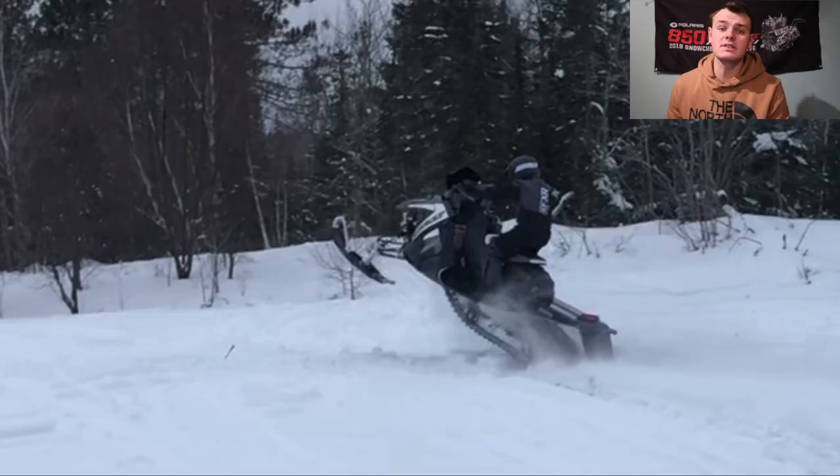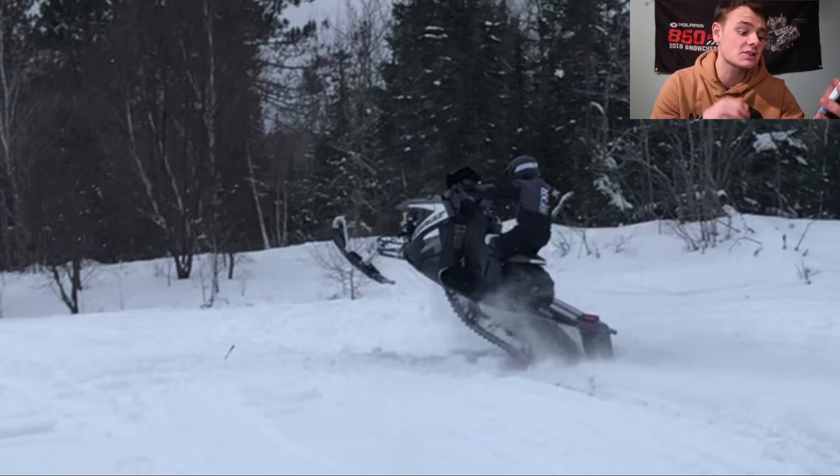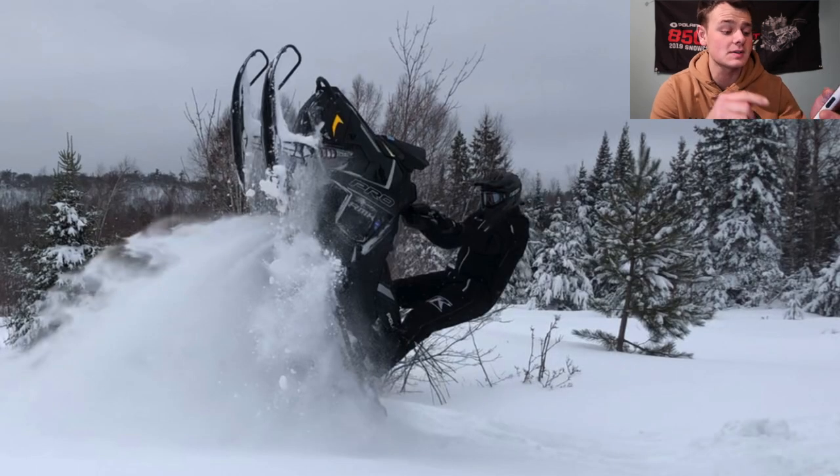Let's get into the first sled. First submission today is from Brian, a friend of mine who has a bunch of nice snowmobiles. He sent in his son's Switchback Assault 600 — his son is 12 years old riding a wheelie — and also his other son's ProRMK, which he has absolutely vertical. Brian, you've got beautiful sleds and these are awesome action shots. I'm going to give you a 10.